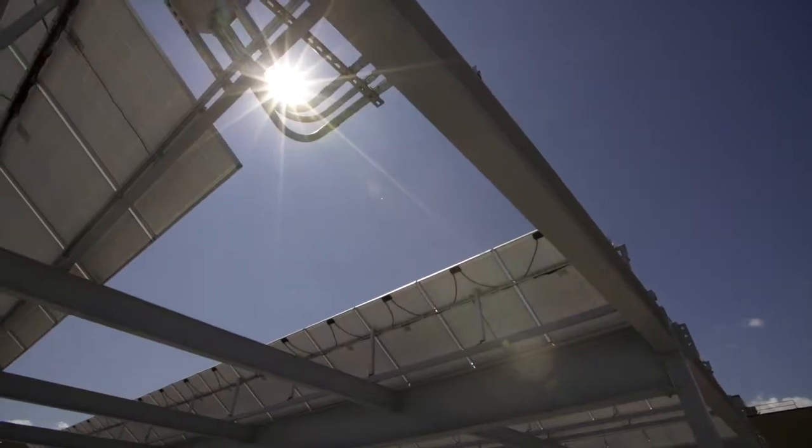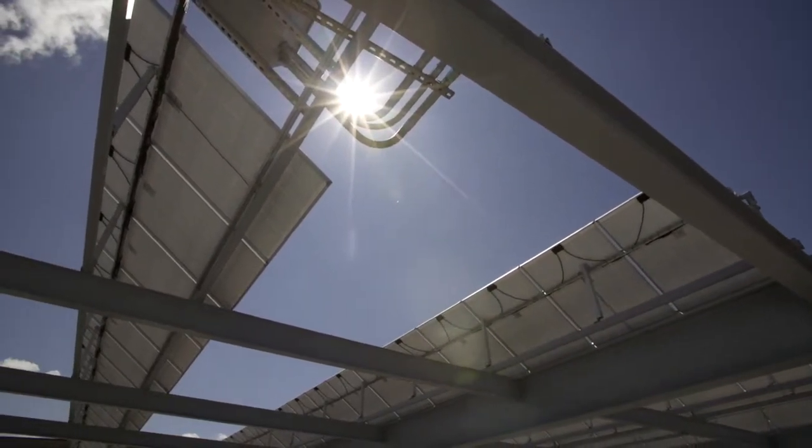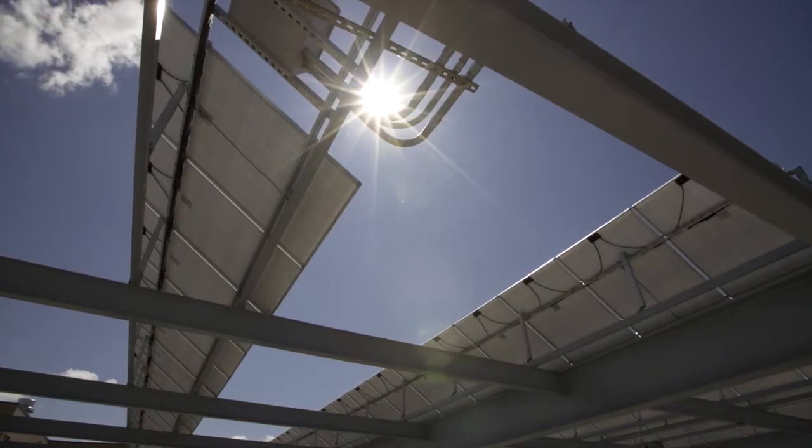The Bend parking garage is an incredible resource to capture the sun as energy, and the benefit to this facility is that we can offset probably 15 to 25 percent of the electricity used in this facility with solar photovoltaics, as well as energy conservation measures.